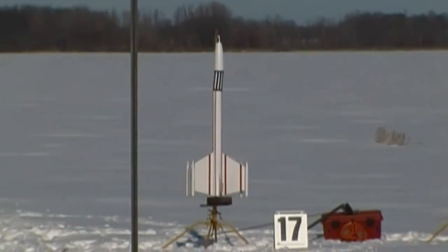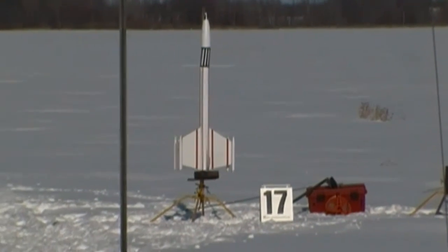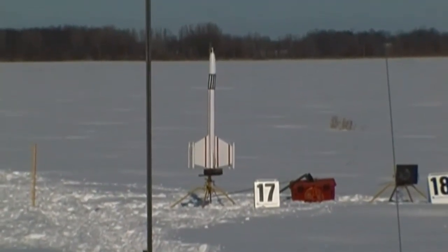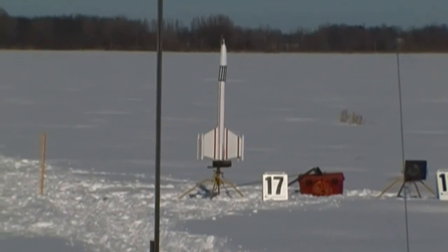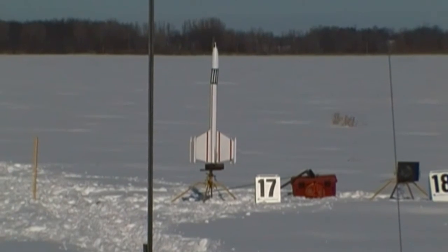He's going to fly it on the Cessaroni I-285, 10 second delay, parachute recovery, motor deploy. And in his comments it says: if it flies straight, I can fly it again on 5, 9, or 13 motors next week.